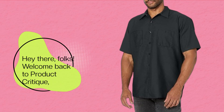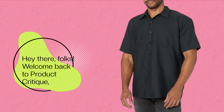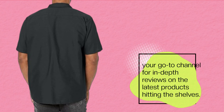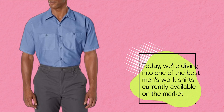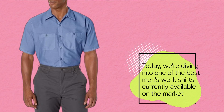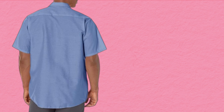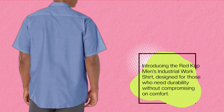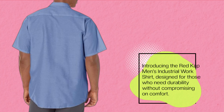Hey there folks, welcome back to Product Critique, your go-to channel for in-depth reviews on the latest products hitting the shelves. Today we're diving into one of the best men's work shirts currently available on the market — introducing the Red Cap Men's Industrial Work Shirt, designed for those who need durability without compromising on comfort.